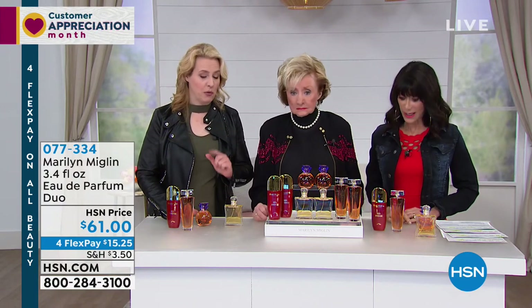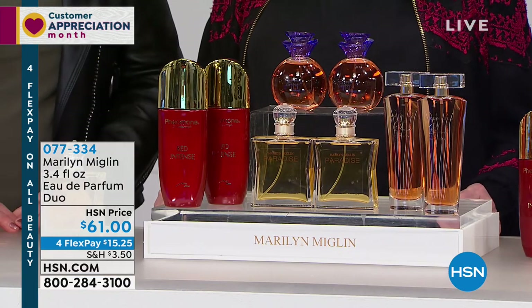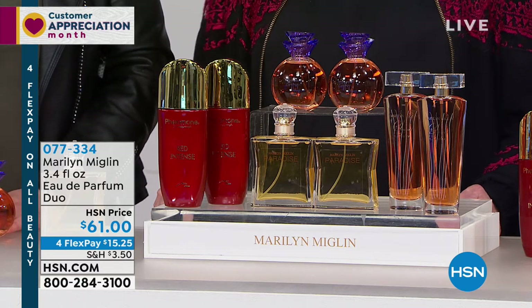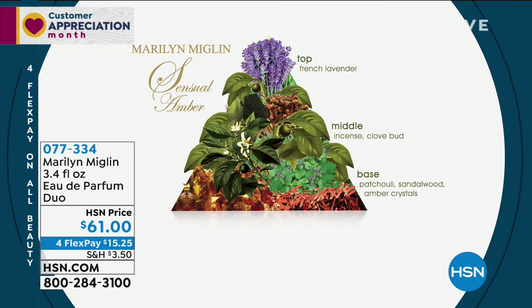Now we move to Central Amber. These are 3.4 ounces — important to know, because if you go to a department store and buy a 3.4 ounce bottle of fragrance, it's more than $61 for just one. Here you're getting two. Central Amber is a really lovely, beautiful, warm scent. French lavender is one of the notes — and who doesn't love lavender? Incense and clove bud — clove is a really sexy ingredient, one of my favorite smells, very evocative. In the base: sandalwood, amber crystals, and a little bit of sexy patchouli. And you are all set to go.